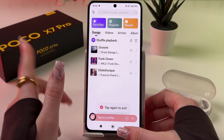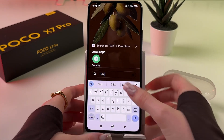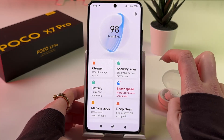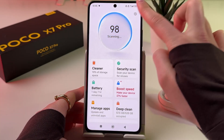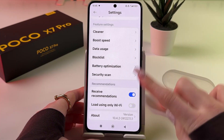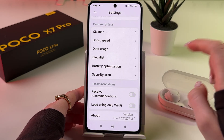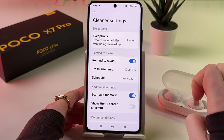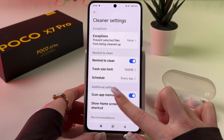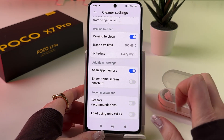Let's move to the third app, which is Security. Open Security, then tap the settings icon in the upper right corner, scroll down, and disable Receive Recommendations. We also need to do the same in the Cleaner section — open Cleaner Settings, scroll down, and disable Receive Recommendations there as well.